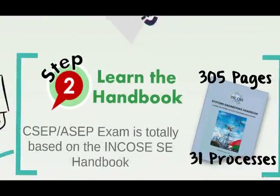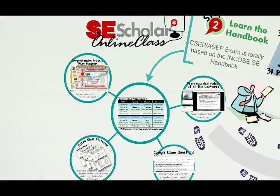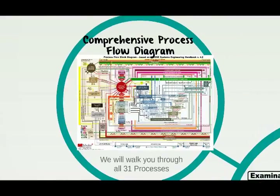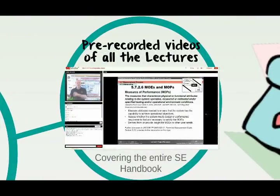Step 2 is to learn the handbook. The exam for the SEP certification is wholly based on INCOSI's Systems Engineering Handbook, which is based on ISO standard 15288. If this seems daunting, don't worry. SE Scholar has an online class to get you through the entire handbook. We provide a comprehensive chart of all processes, giving you a contextual understanding of how the processes interact with one another. We teach the class online, so no matter where you live, you can get high-quality instruction on the INCOSI SE Handbook.